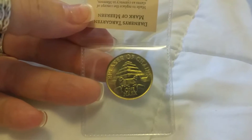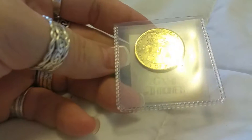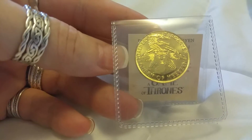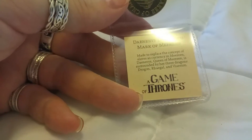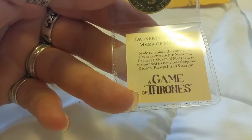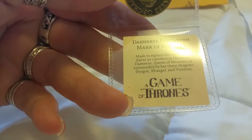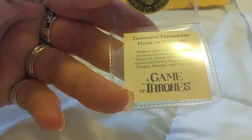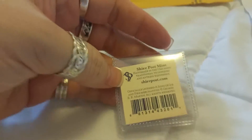We're going to open this and see the coin we got for Game of Thrones. It says 'Breaker of Chains, One Mark' — 'Mark' is German, so it's a German coin. There are the Targaryen three dragons. It's the Daenerys Targaryen golden mark in brass, and it says 'Daenerys Targaryen, Mark of Meereen.' This was made to replace the concept of slaves as currency in Meereen. Daenerys, Queen of Meereen, is surrounded by her three dragons: Drogon, Regal, and Viserion.